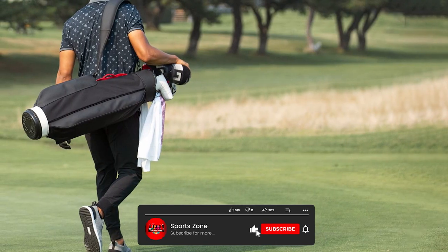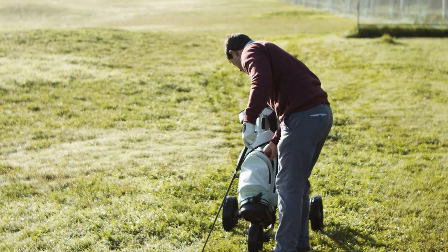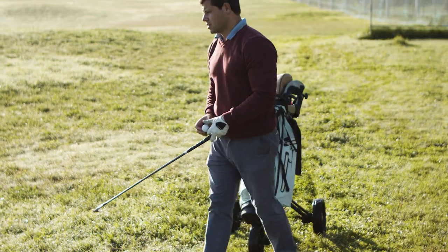Remember, the ideal golf bag companion ultimately depends on your playing style, course preference and gear requirements. Choose wisely and may your golfing experience be nothing short of a hole-in-one.